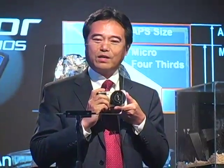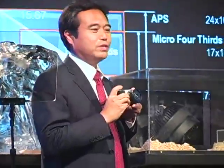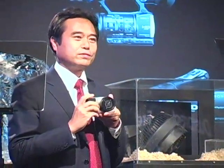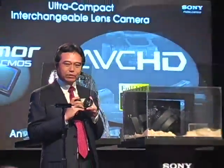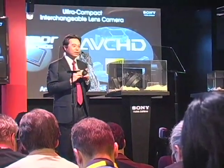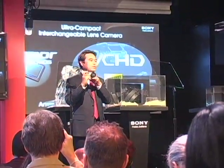The new sensor excels in handling high-definition video. As you know, AVCHD video format is the de facto standard of full HD movie recording. Sony, as developer and promoter of the format, has been a global leader in HD camcorder development for both consumer and professional use. Taking advantage of the AVCHD expertise and the image sensor's larger surface area, the camera can deliver a matched video shooting experience.